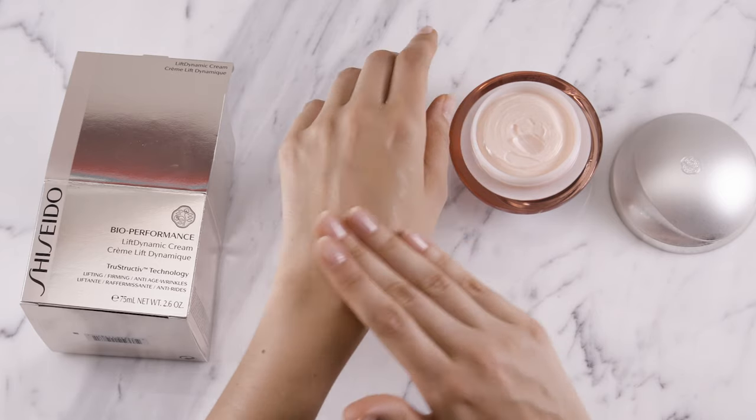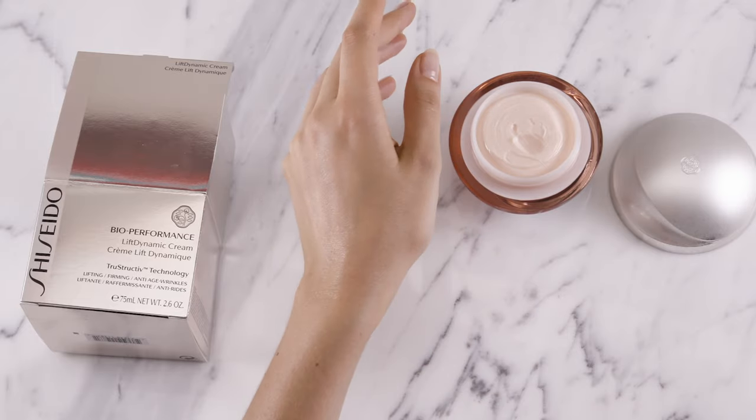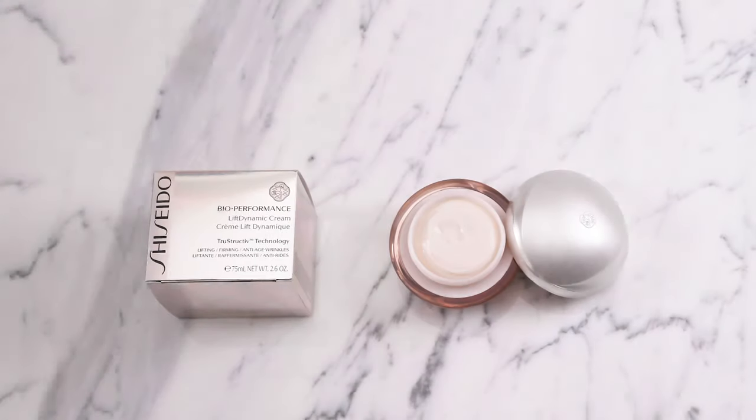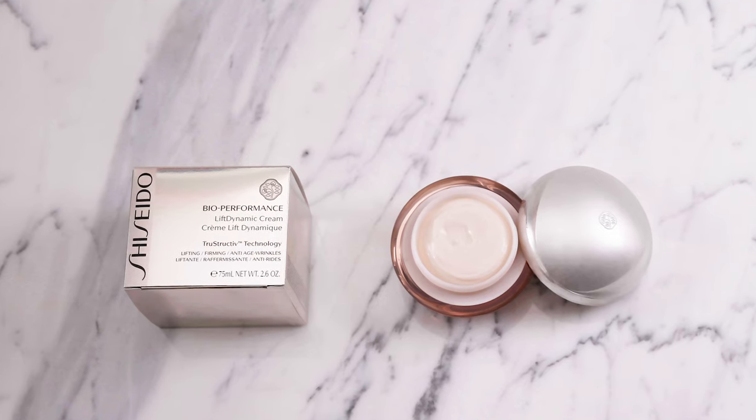BioPerformance Lift Dynamic Cream has a thick, creamy texture that is easily absorbed into skin. Smooth cream over your face in an upwards and outwards motion after cleansing, softening, and applying serums during your morning and nighttime skin routine.